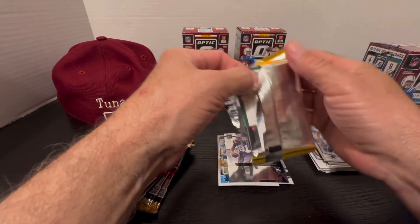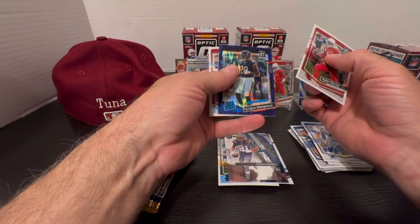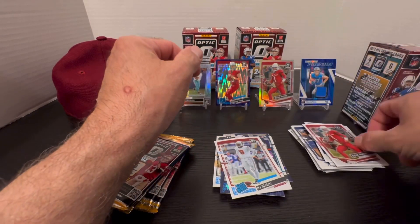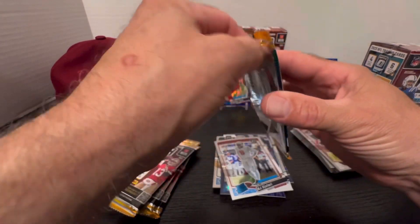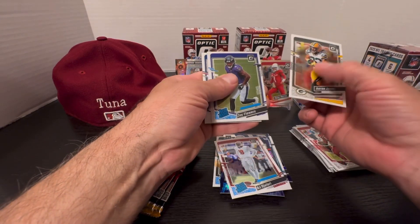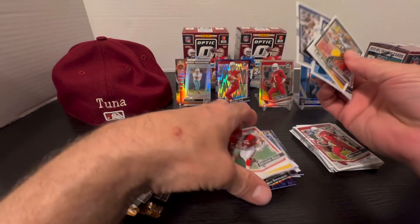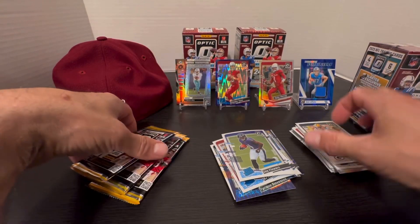So far the biggest card we've pulled is the Sam LaPorta. Kyler Murray, Tyreek Stevenson on the purple prism, BJ Ojulari, Mike Allstar, Kyler Murray again — moving on. Trevor Lawrence... Christian Okoye silver prism, Dexter Lawrence, Sauce Flowers rated rookie. Okoye's not a rookie. Sauce Flowers is okay — three down, three to go in box two.